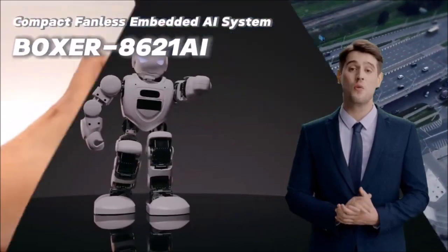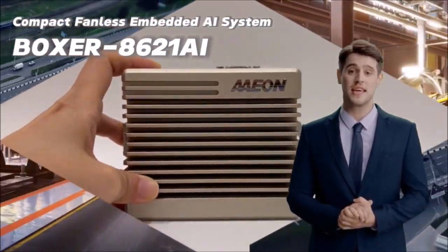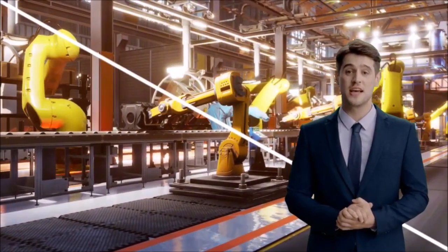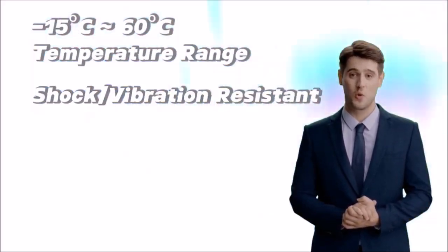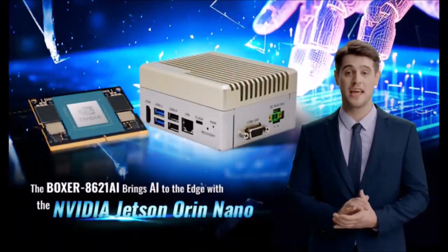Presenting the Boxer 8621 AI, a revolution in AI, fueled by NVIDIA Jetson Orin Nano. Unleash AI in the harshest conditions, from freezing cold to scorching heat. The Boxer 8621 AI thrives.